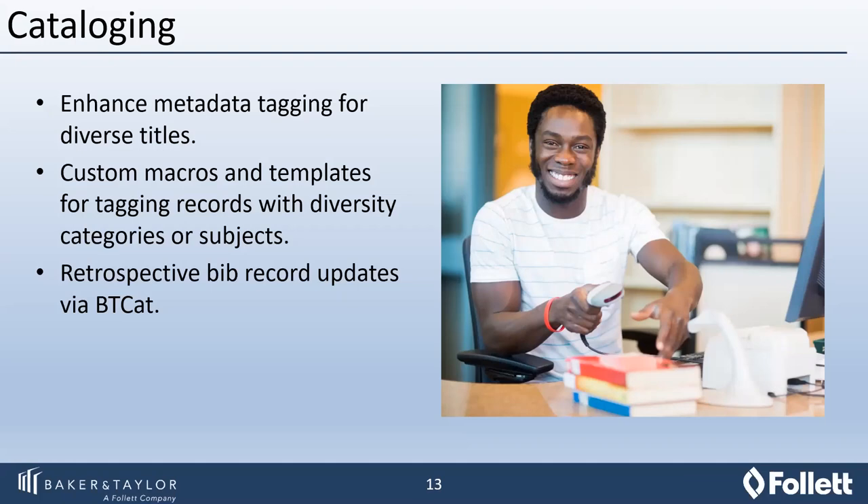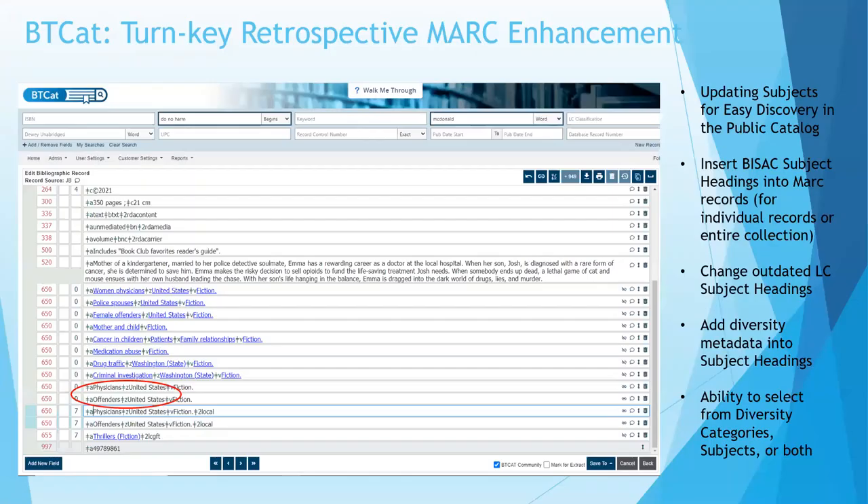That's where we go to our cataloging utility, which is BTCat. BTCat came out about a year and a half ago — it's a web-based, full cataloging utility and database. As we broke out the DEI analysis tool from Collection HQ, we're also going to break out a very specific DEI tool for your cataloging records out of BTCat. We've created a turnkey retrospective MARC record enhancement tool. We can run this report for you as a one-time report, which will allow us to update subject headings for easier discovery within your catalog, insert BISAC subject headings into your MARC records, change some outdated Library of Congress subject headings, and add diversity metadata into your subject headings to make them more easily discoverable.